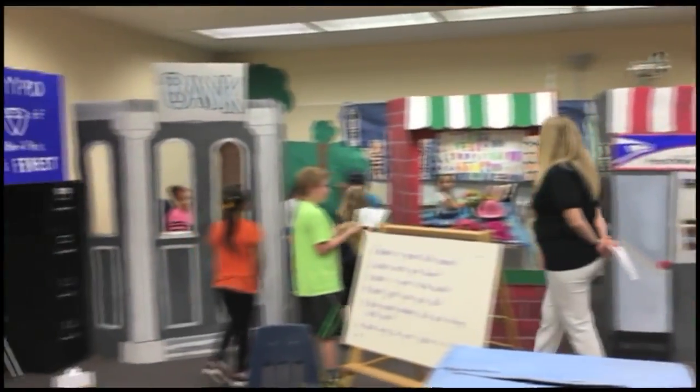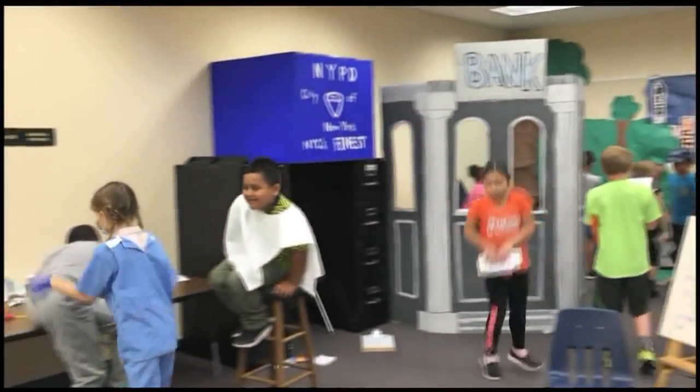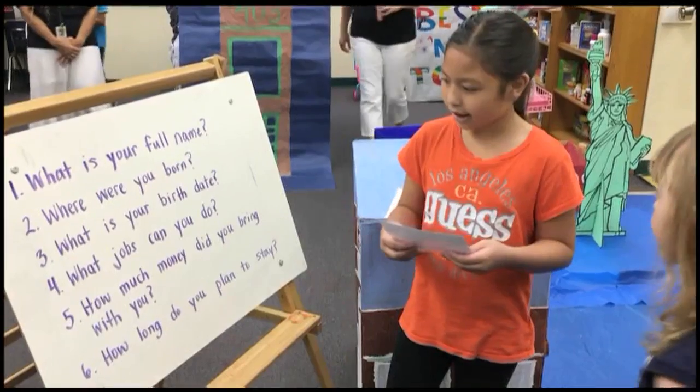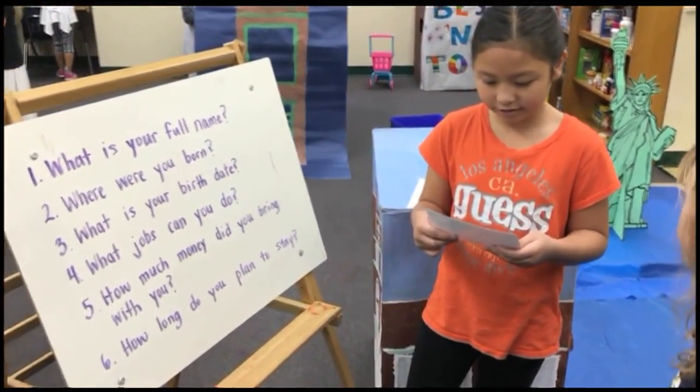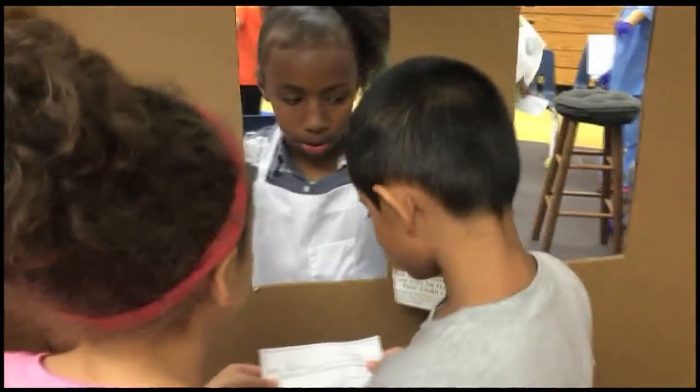The creation of the cardboard town started in late February and took six weeks to build. The kids worked with their teachers on its construction. They'll leave the town up throughout the month of May and invite parents to come and see what their children have built. It's pretty impressive — what an accomplishment and what a wonderful lesson for those kids.